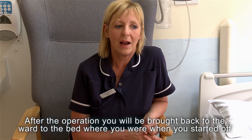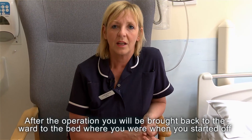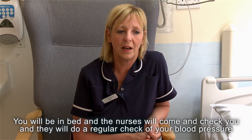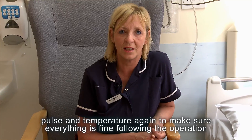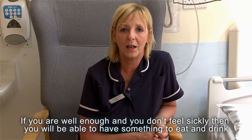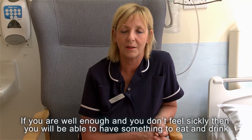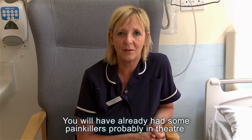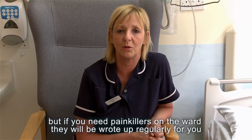After the operation you'll be brought back to the ward, to the bed where you were when you started off. You'll be in bed and the nurses will come and check you, doing a regular check of your blood pressure, your pulse, and your temperature to make sure everything's fine following the operation. If you're well enough and you don't feel sickly you'll be able to have something to eat and drink. You'll also have had some painkillers in theatre, but if you need painkillers on the ward they'll be brought regularly for you.